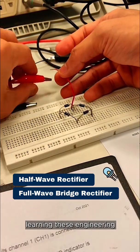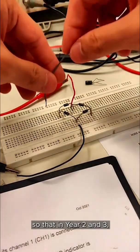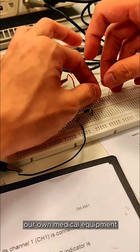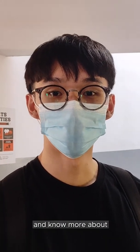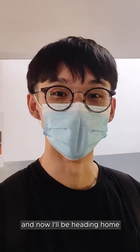Learning these engineering basics in year 1 helps us understand how various equipment is made. This is important so that in years 2 and 3, where we study cells and molecular biology, we can design and develop our own medical equipment. I hope you had an insightful day with me and know more about Biomedical Engineering now. Let us know which part was your favourite in the comments below — and now I'll be heading home to rush for my assignments. Bye-bye!